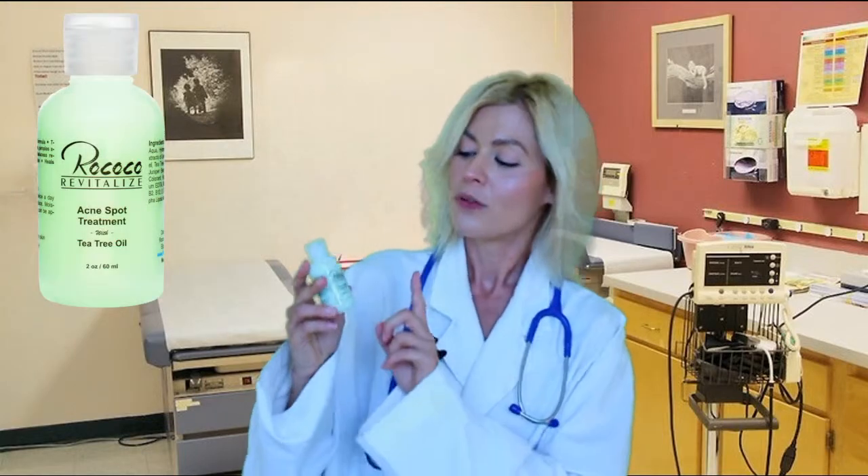Hello, I'm Dr. Lisa Marie, and today I'd like to tell you about a great acne spot treatment called Rococo Revitalize Acne Spot Treatment with Tea Tree Oil.